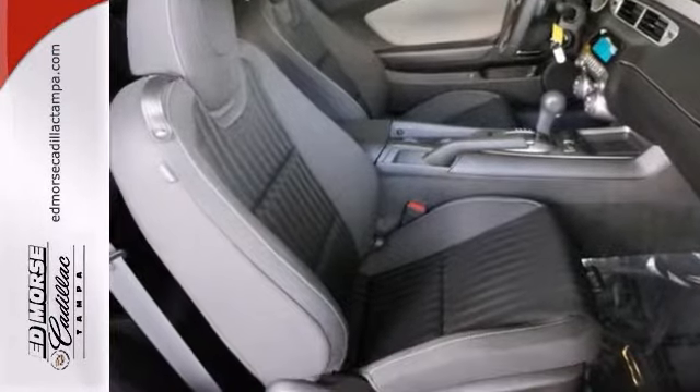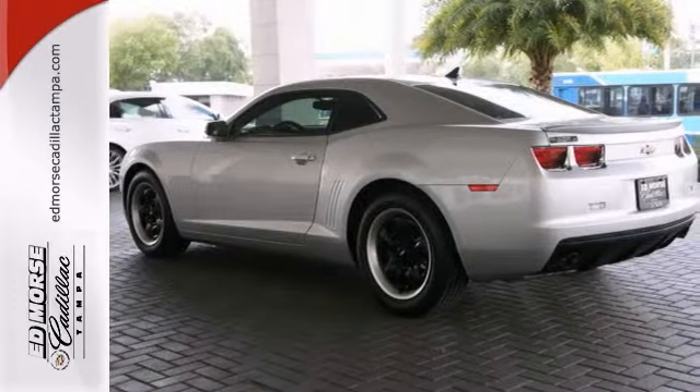It's attractive and just looking for a new home. Love to have you stop in today and take it for a test drive.